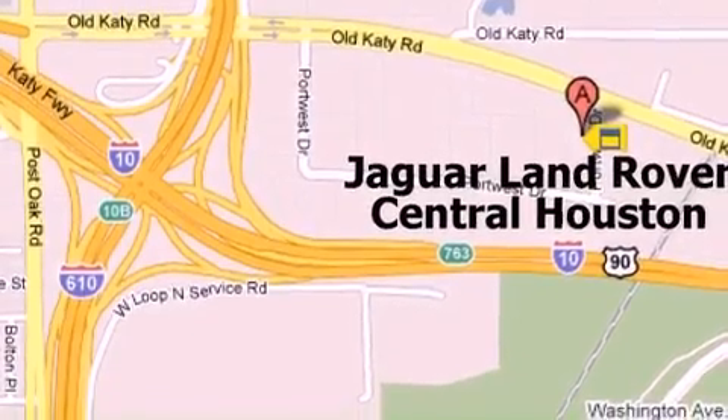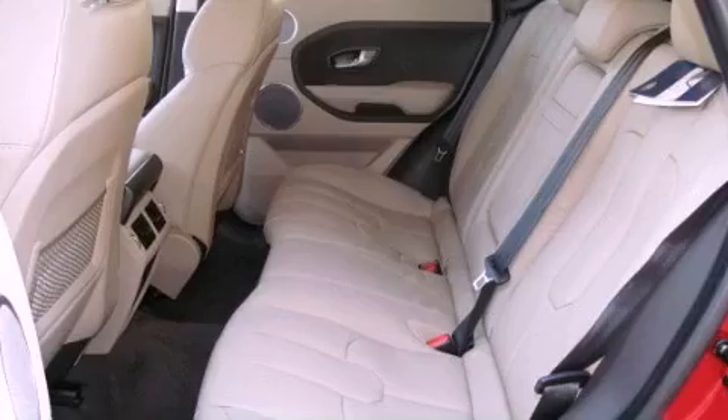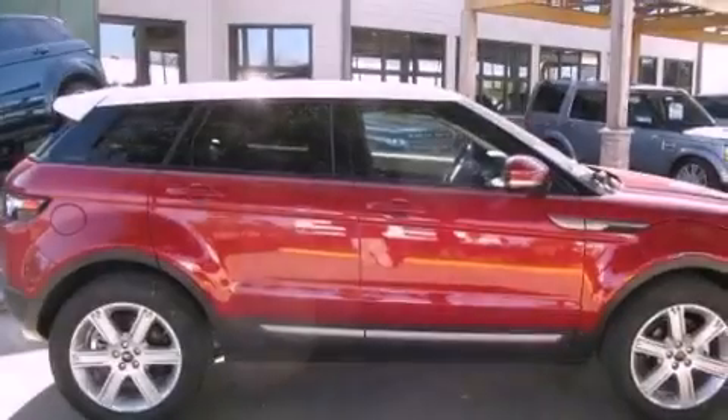All of the following features are included: a premium audio system, dual power seats, cruise control, a CD player, and a leather-wrapped steering wheel.